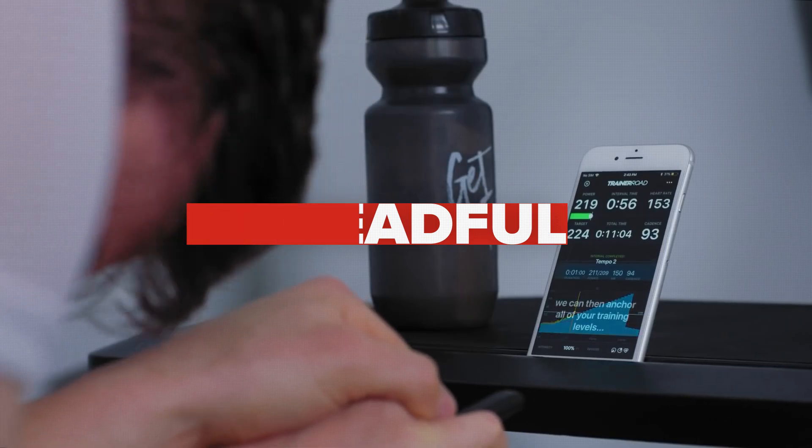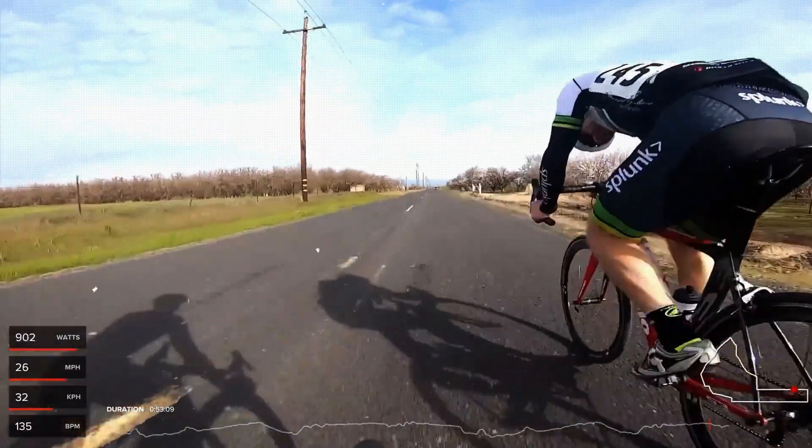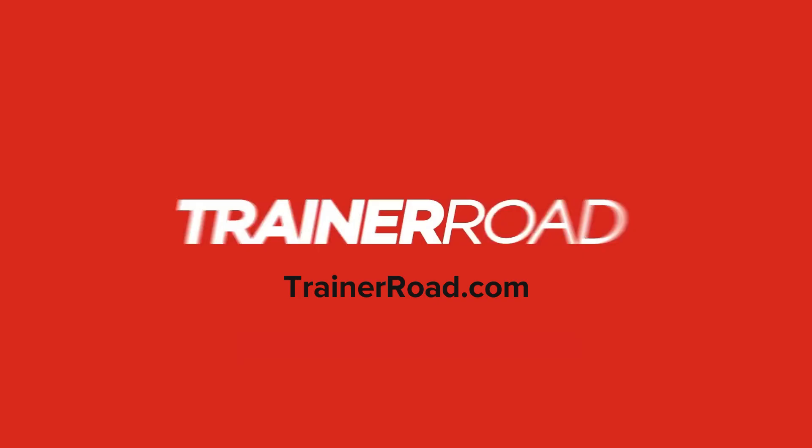So if you're tired of painful, dreadful, complicated tests, and you'd rather just train, ride, and race how you want while AI FTP Detection takes care of it in the background for you, go give it a shot — now at TrainerRoad.com.